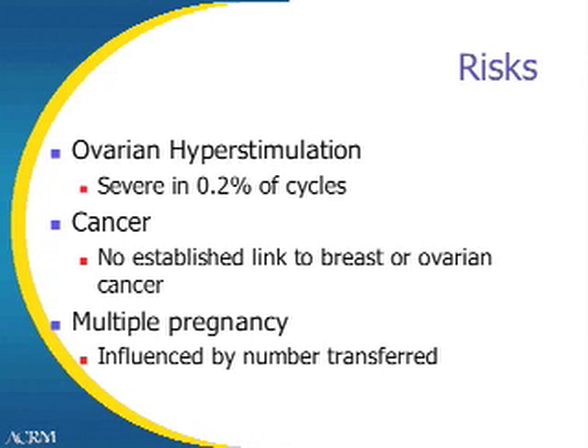On the issue of cancer, there's been a good number of studies at this point on the link, and luckily, there is no established link between IVF treatments and any kind of female cancer. Lastly, multiple pregnancies. This has been a big issue in IVF over the years, but the incidence is being reduced every year because we transfer fewer and fewer embryos as the years go on.